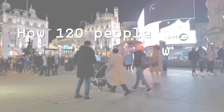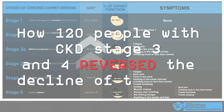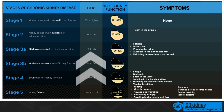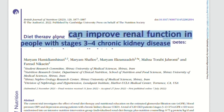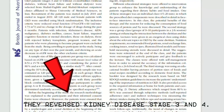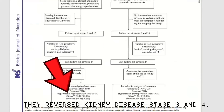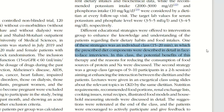In a recent study, 120 CKD stage 3 and 4 patients were able to reverse the decline of their GFR just by improving their diet. What's most interesting about this study is that all the participants of the intervention group improved, and they were able to achieve this result with a very easy-to-follow diet.